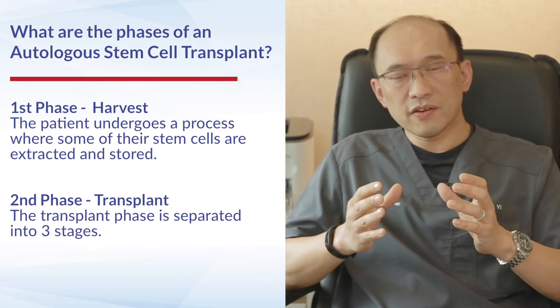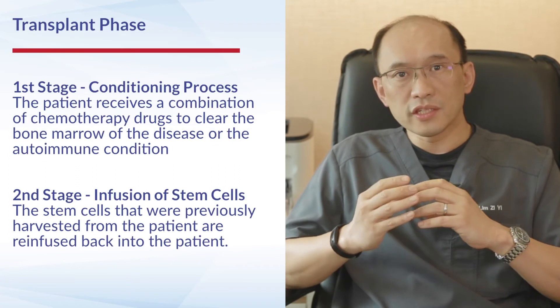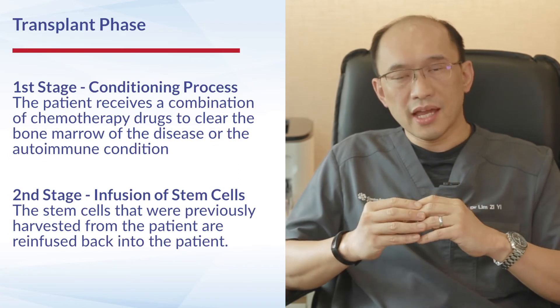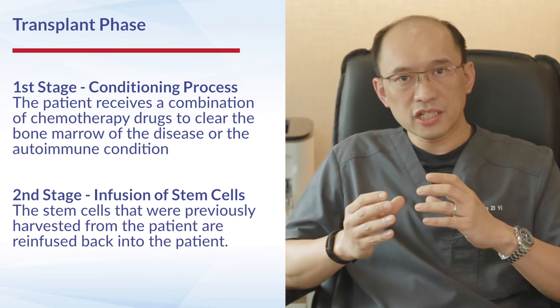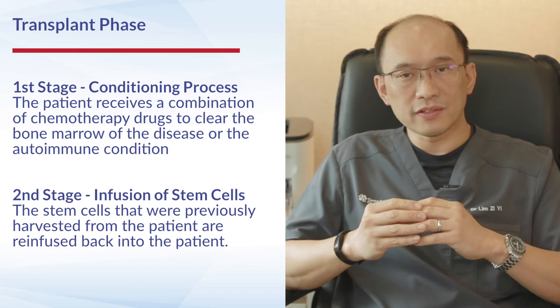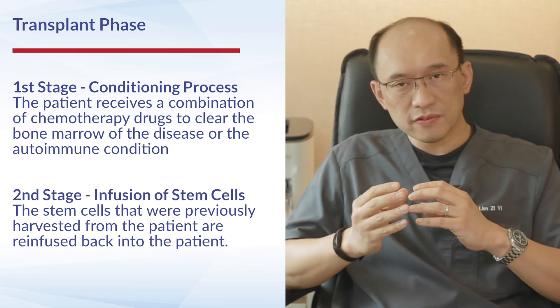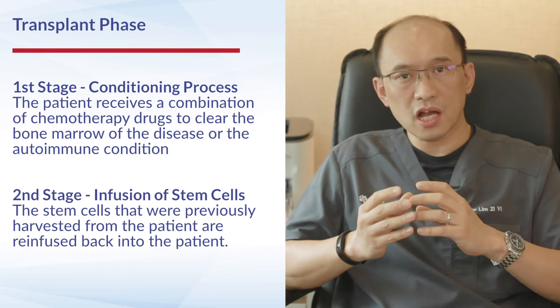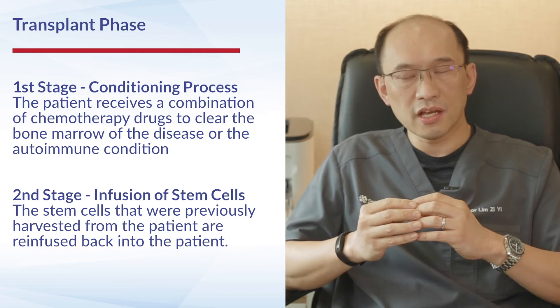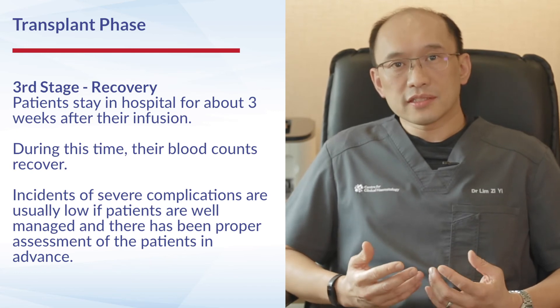The transplant is divided into three stages. The first stage is the conditioning process, where the patient receives a combination of different chemotherapy drugs to clear the bone marrow of the disease or autoimmune condition. The second phase is where the stem cells previously harvested from the patient are re-infused back into the patient.